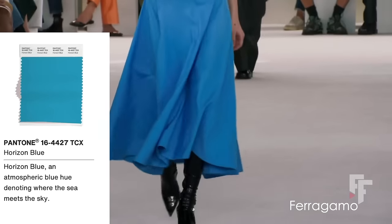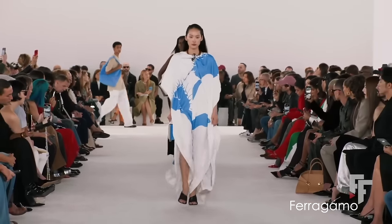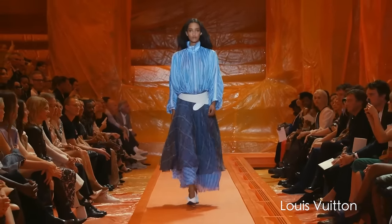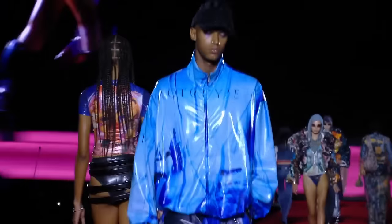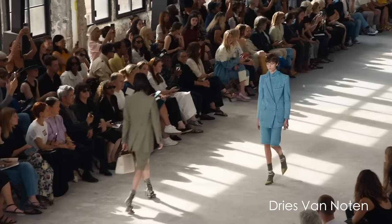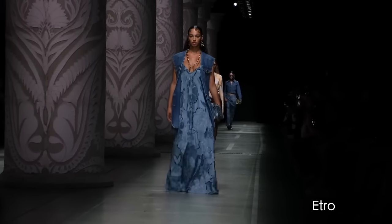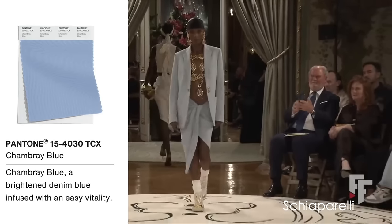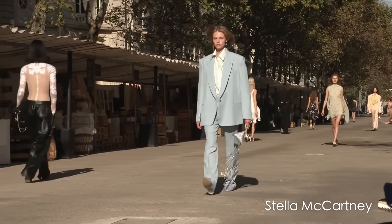Now we have some lighter hues — two hues that are very close together but were featured on different runways. One of them is Horizon Blue, an atmospheric blue hue denoting where the sea meets the sky. The next one is Capri, a vibrant bright blue hue reminiscent of the azure-colored waters of the Blue Grotto. We also have a much calmer blue, almost a gray-blue — a brightened denim blue infused with an easy vitality.